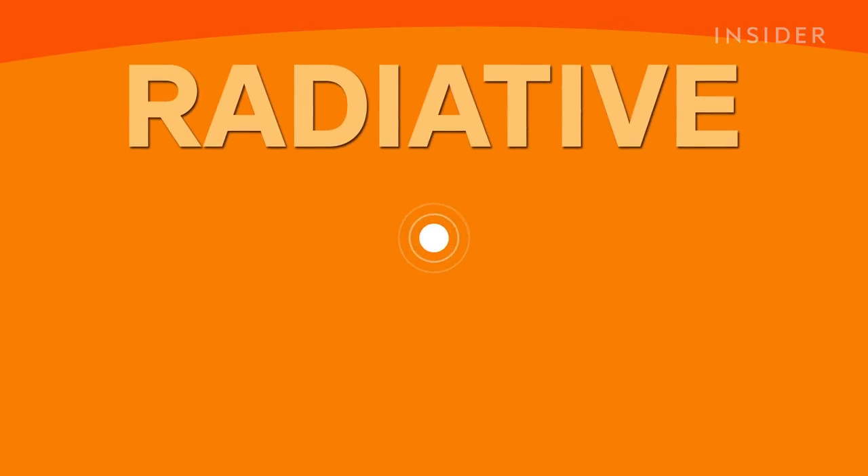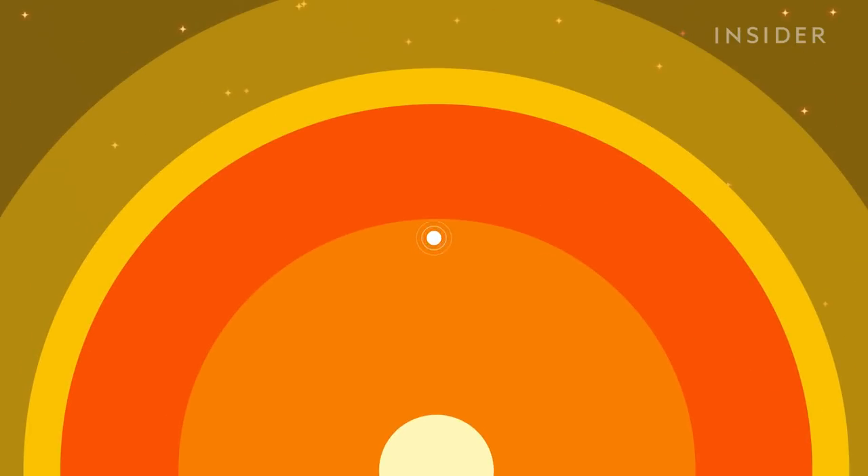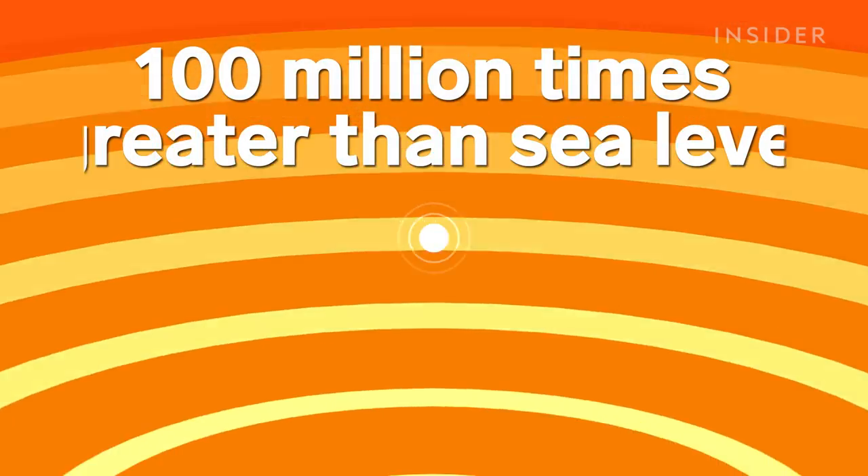At 200,000 kilometers down, we hit the radiative zone — the thickest layer of the sun, making up almost half of the entire radius. The pressure is at least 100 million times greater than at sea level on Earth. Because it's so dense, there's not much room for light waves to travel, which means down here it's pitch black. Instead of traveling across the radiative zone and hitting your eye, the light waves slam into electrons and other particles in the plasma, and some even rebound inward towards our last stop: the core.